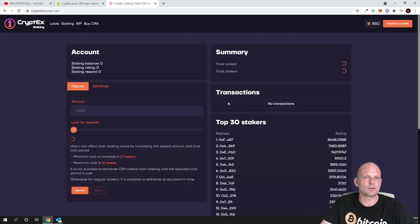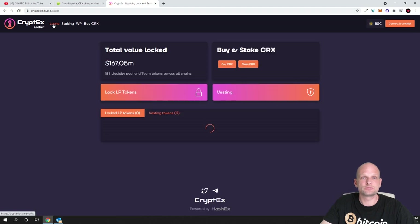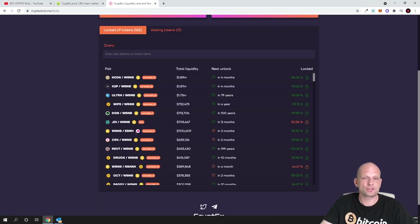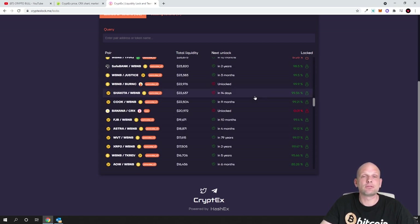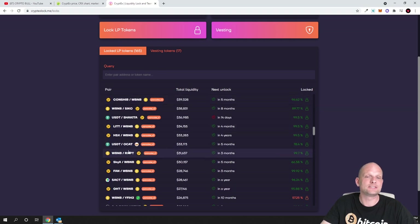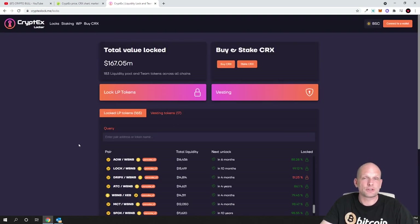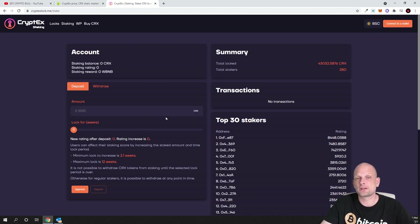If you click the stake button it will redirect you to the staking application where you can stake your CRX tokens — there are already stakers active. At the top you can see the Locks section: this is total value locked, showing all the projects that have locked their cryptocurrencies for liquidity with Cryptex. These projects will not do a rug pull on any decentralized exchange because their liquidity is locked here. Whenever projects lock their cryptocurrencies with Cryptex, Cryptex earns profits, and 50% of those profits go to stakers like you and me.